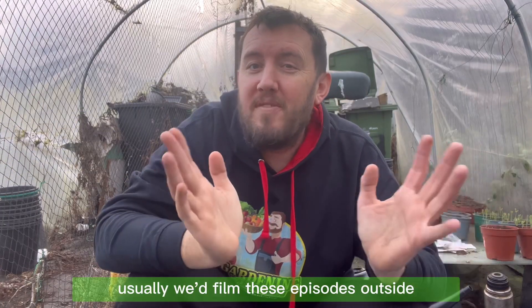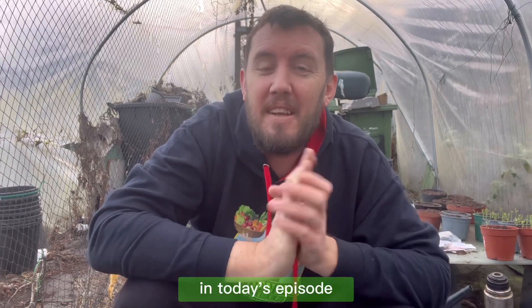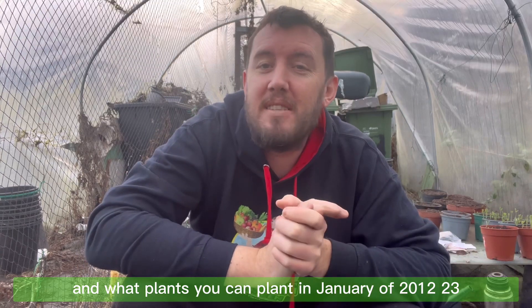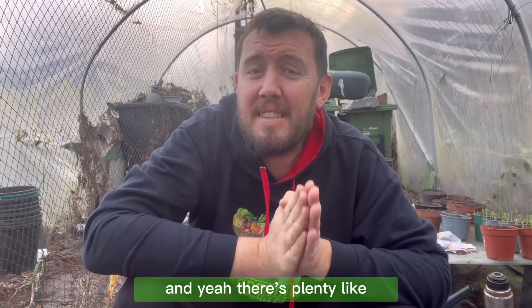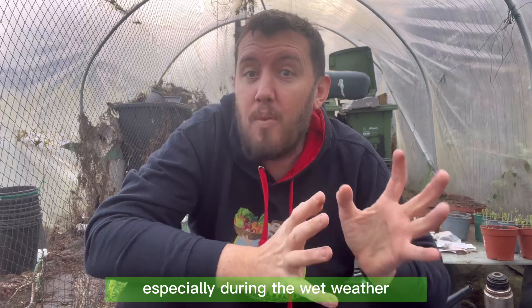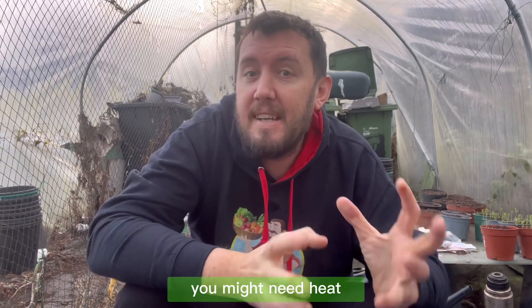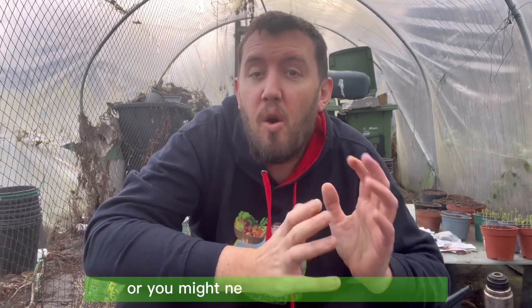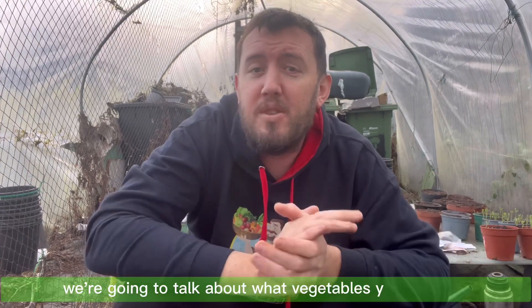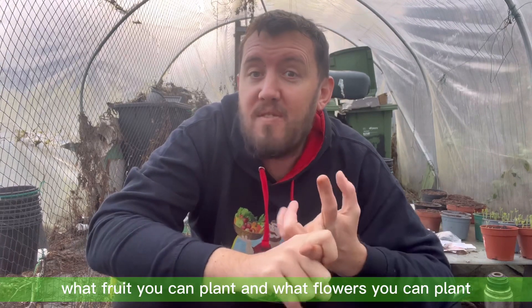Usually we film these episodes outside but it is absolutely freezing and it is raining, so in today's episode we're going to talk about what seeds and what plants you can plant in January of 2023. There's plenty that you can be planting around this time of year, especially during the wet weather — especially good for planting fruit. Obviously if you're planting seeds you might need heat, so you might need a heated greenhouse or a warm windowsill with plenty of light. We're going to talk about what vegetables, food, and flowers you can plant.